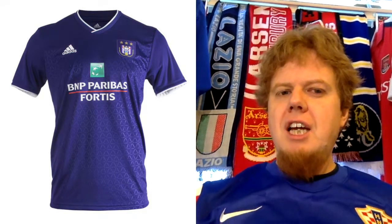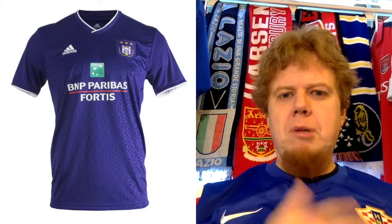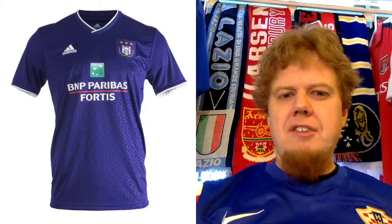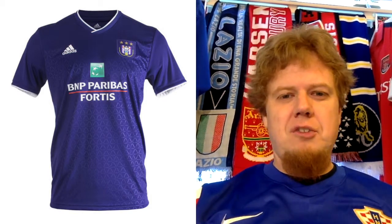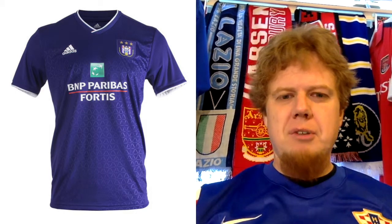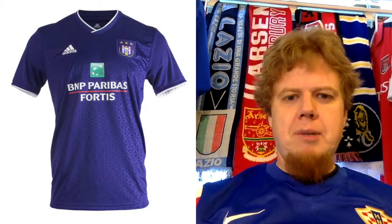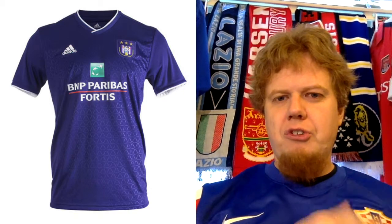Looking at it straight, it's a typically Anderlecht shirt — that's what I would expect. Purple, with white sleeve cuffs, very thin, and also an outline around the collar. The only downside really is the sponsor, which is full-colored and doesn't really fit with the purple and white scheme, honestly. I would be alright if it were just the BNP Paribas text, but the green logo just irks me a little bit.